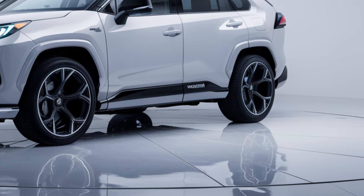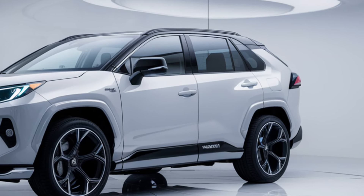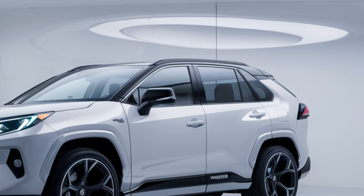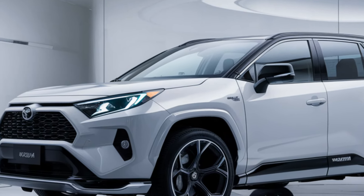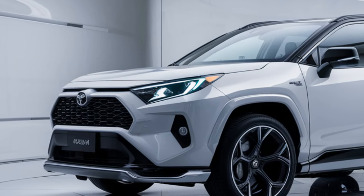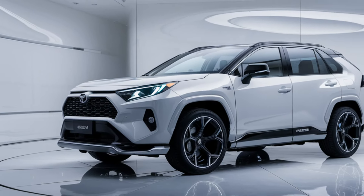The RAV4 also excels in cargo space, with up to 69.8 cubic feet of room when the rear seats are folded flat. This makes it easy to pack for road trips, haul sports equipment, or load up groceries. Whether it's for daily errands or extended adventures, the RAV4's interior adapts to your needs with ease.